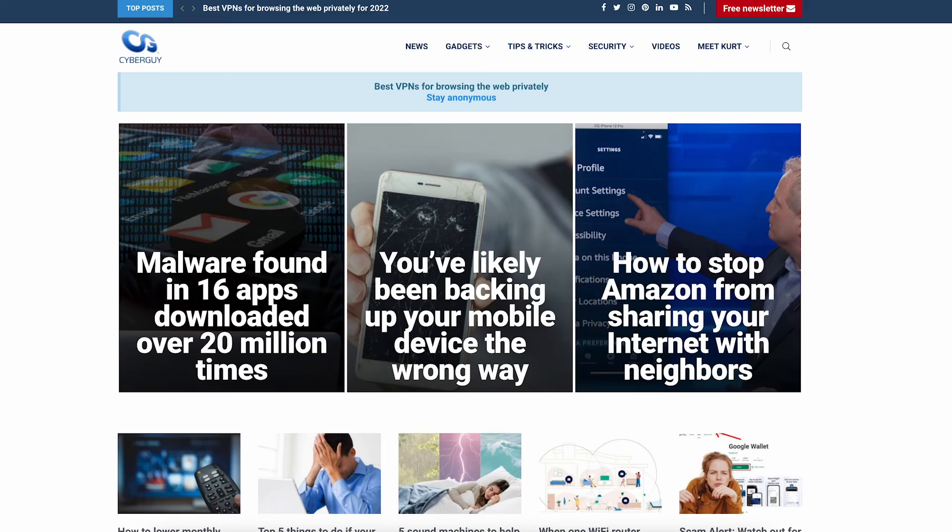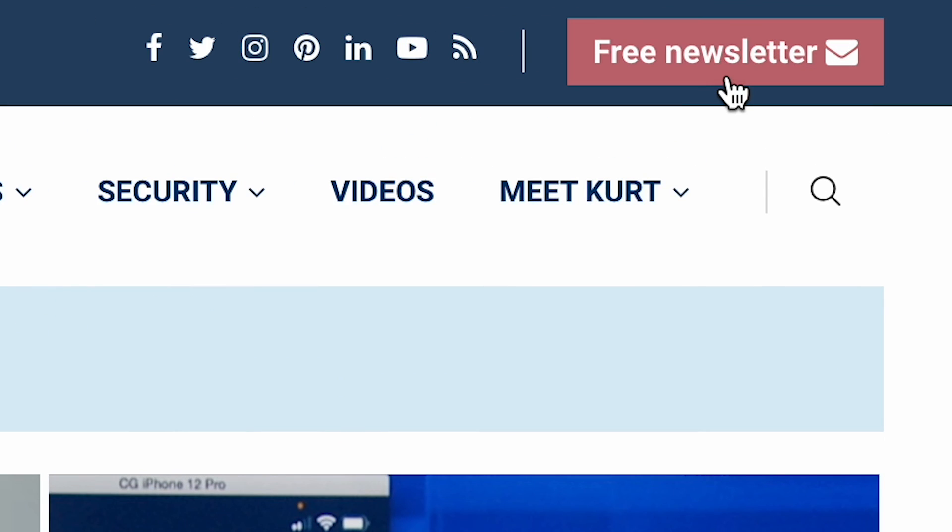More great tips like this at cyberguy.com. Are you getting my newsletter? Type in cyberguy.com on your browser and click the little red button.